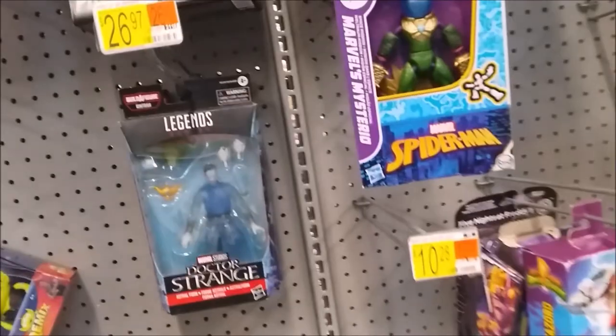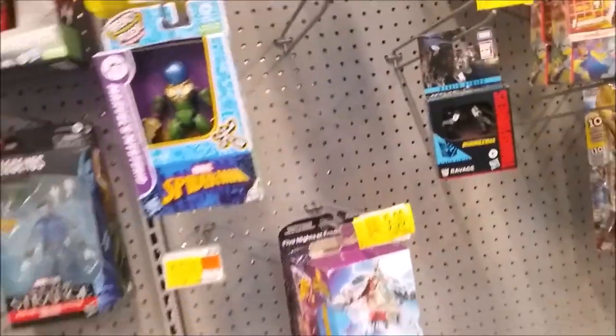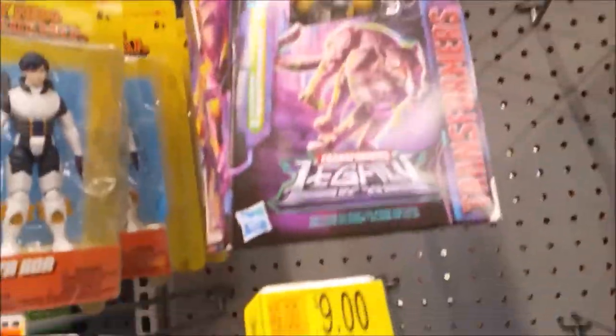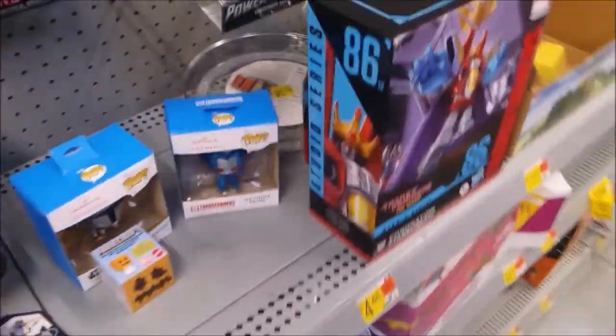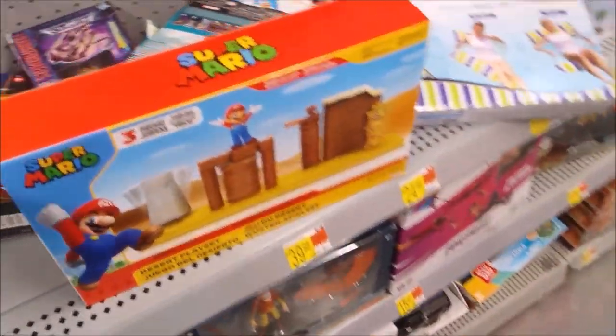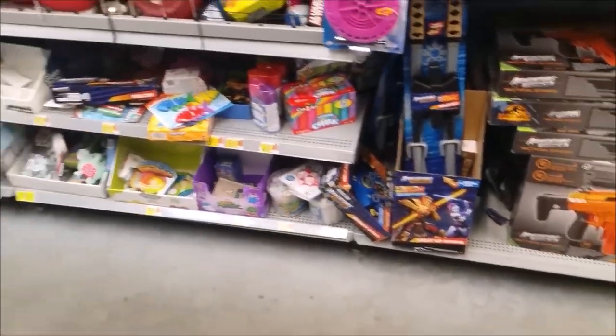Looking around more — they still have this which I already got, so I need to get the other two Megazords. I found Doctor Strange, one Moro, Night Prowler which I still need. And another Starscream.